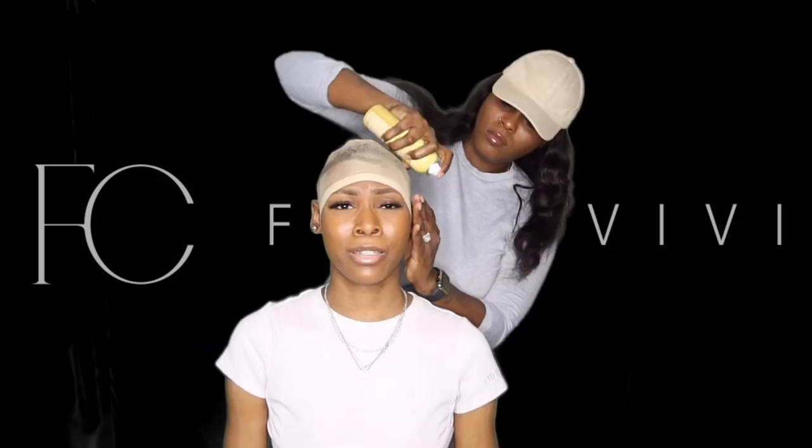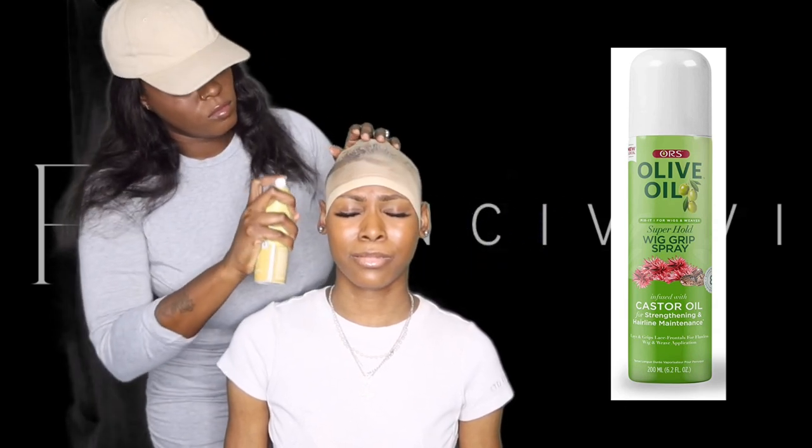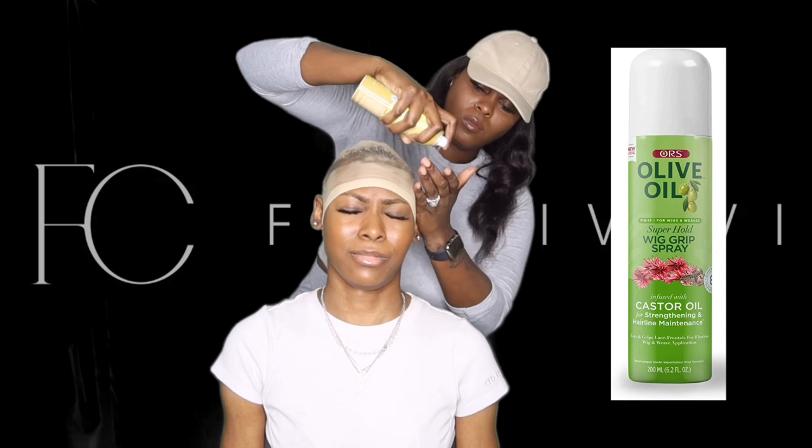Next, I put a wig cap on my head and then she sprayed this olive oil wig grip spray, which was super cold — my face definitely showed how cold it was.